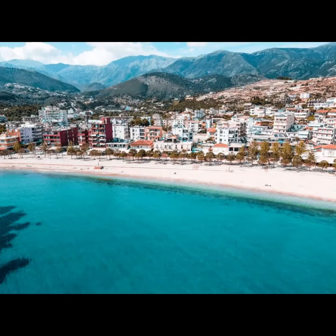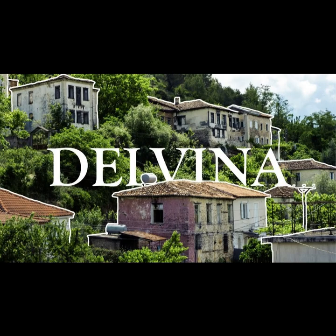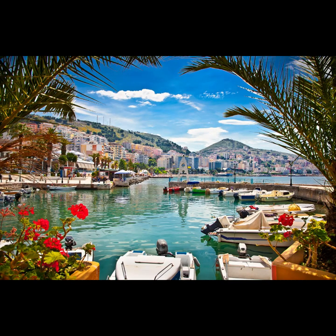Must-see attractions: Butrint National Park, explore the UNESCO-listed ancient city of Butrint. Ksamil Islands, relax on pristine beaches and swim in crystal waters. Lekurësi Castle, enjoy panoramic views of Saranda Bay. Syri i Kaltër, the blue-eye natural spring and unique natural wonder.